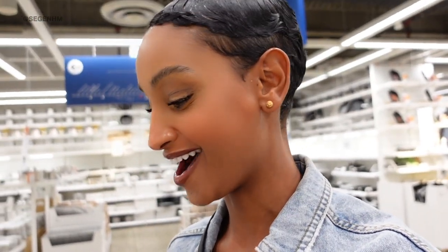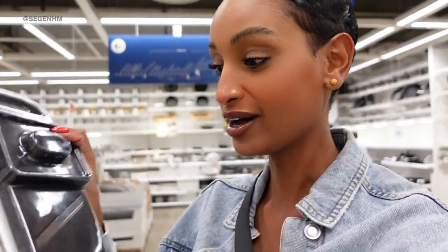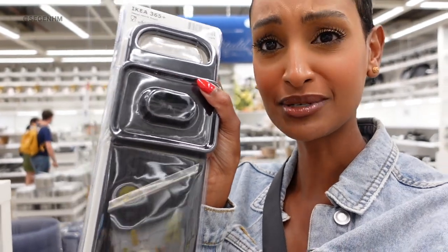Speaking of pickling onions, I have this mandolin at home and this is what I use to slice my onions, then I put them in one of those jars to pickle. This is super inexpensive — sometimes these run up about 20 to 30 dollars at Walmart and places like that, but here it's only $9.99. It's insane. I absolutely love it.